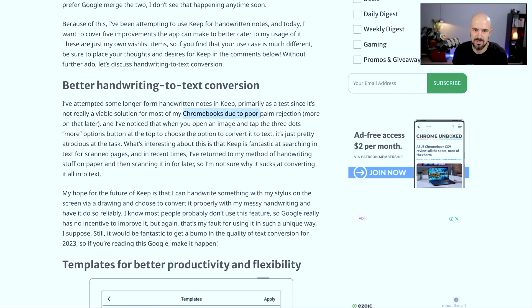Interesting that he mentions Chromebooks have been pretty average because of palm rejection. I agree. When you try to convert, it's pretty atrocious at converting handwriting to actual text. I agree.